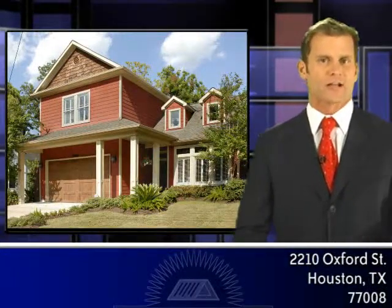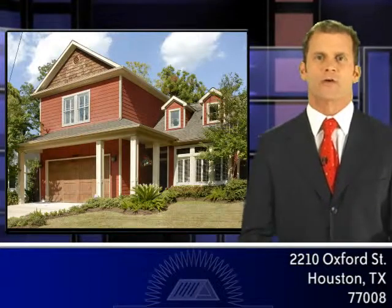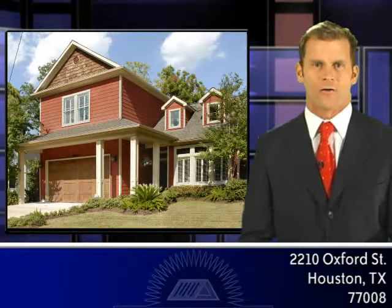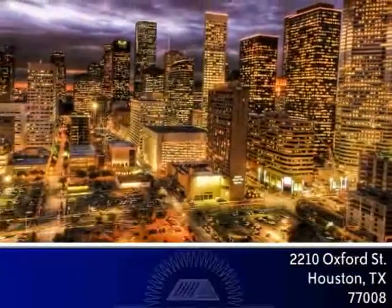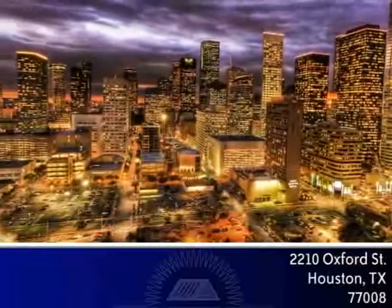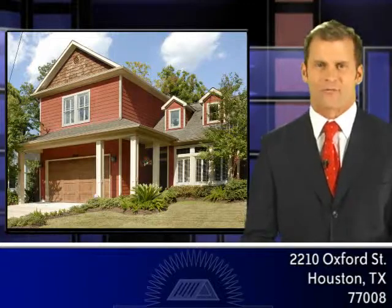The luxury upgrades and finishes like the recessed lighting, plantation shutters and granite counters paired with the old world charm and curb appeal of this Victorian style home make it stand out compared to others on the market. This house would be a great fit for someone who wants the convenience of being centrally located in the Heights area but still desires a spacious home with an abundance of character and upgrades.